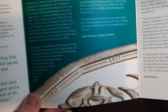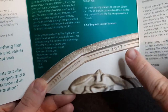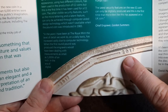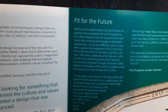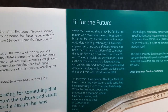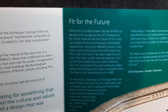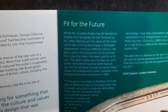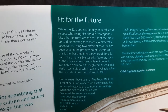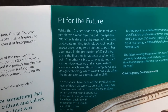We can just see what I was explaining about before — the date of the coin and very small print around the edges. While the 12-sided shape may be familiar to people who recognize the old coin, other features are the result of the most up-to-date minting technology. A bimetallic appearance using two different colors has been used in the production of two pound coins, but this is the first time it has been used for a one pound coin.